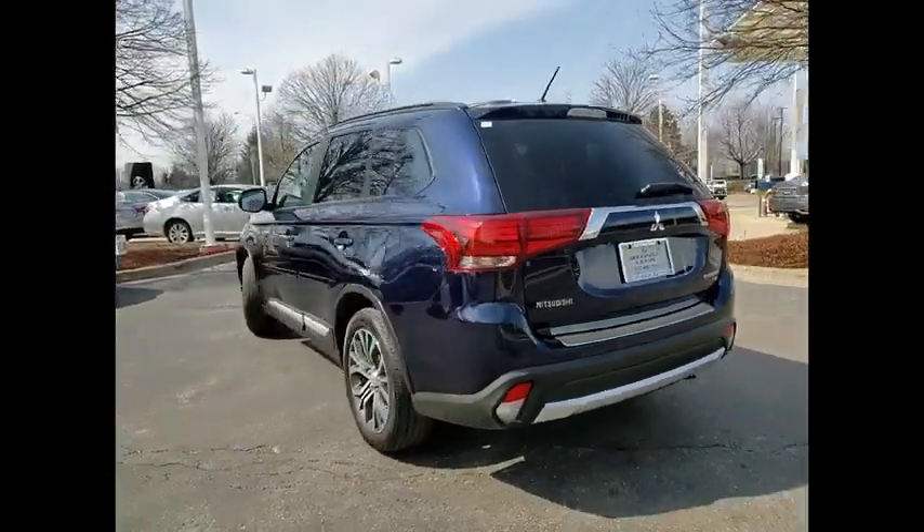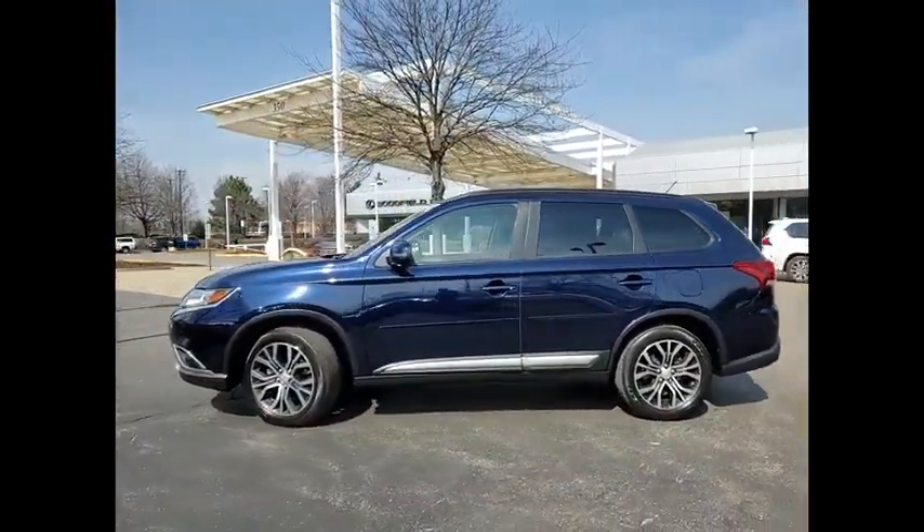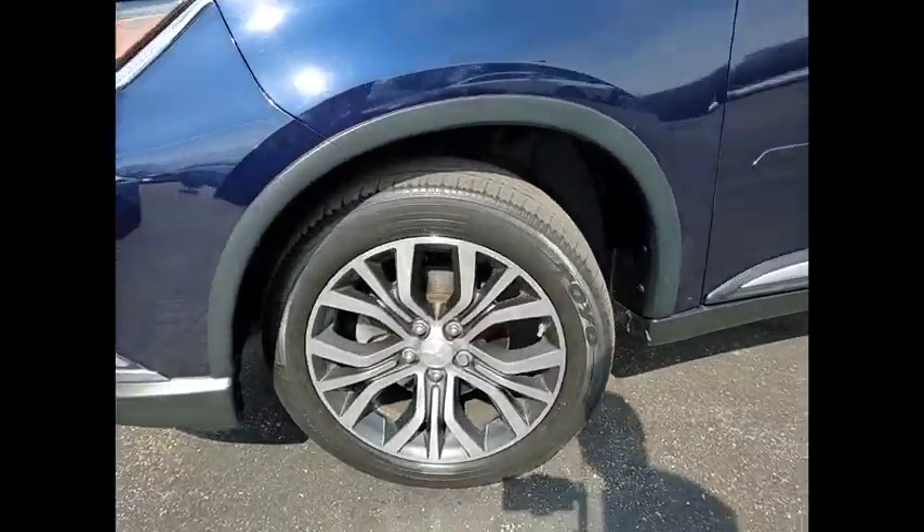Stability Control, Power Brakes, Braking Assist, Airbags, Driver, Knee, Cruise Control, Multi-function Display, Child Safety Locks, Power Door Locks, Power Windows.